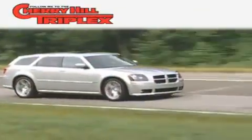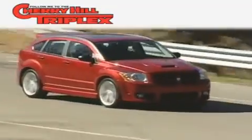Another fine vehicle offered by Cherry Hill Triplex. This is a 2009 Toyota Corolla. It has a 1.8-liter four-cylinder engine and a four-speed automatic transmission.